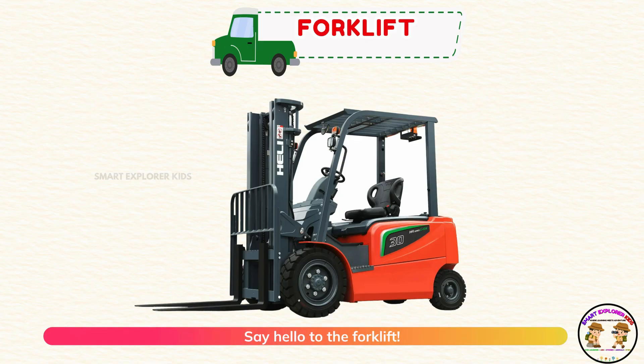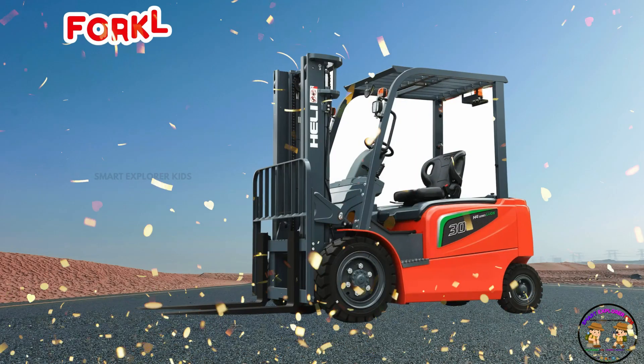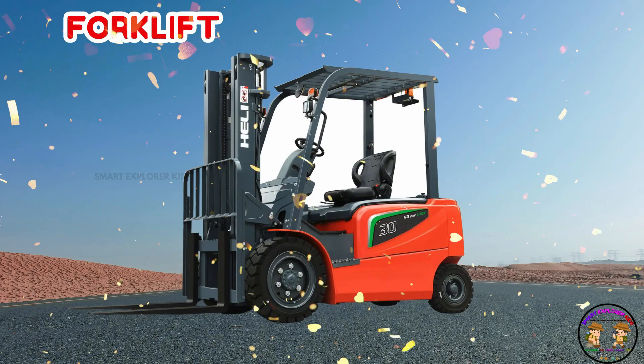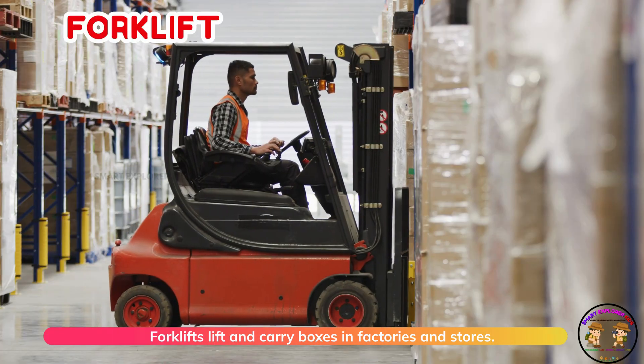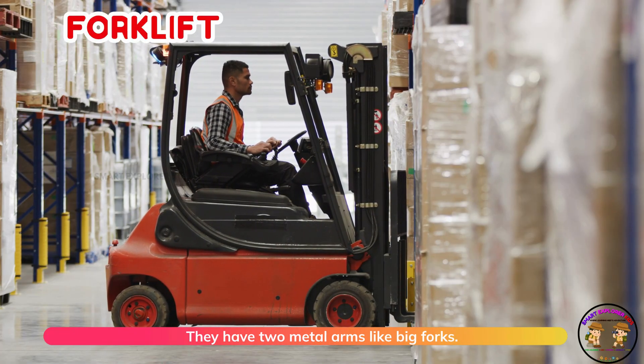Say hello to the forklift! Forklifts lift and carry boxes in factories and stores. They have two metal arms like big forks.